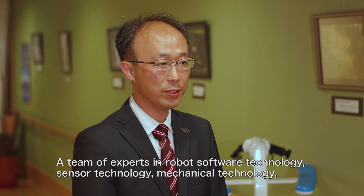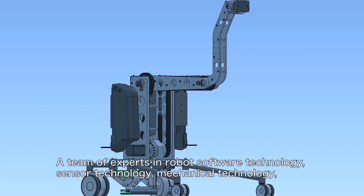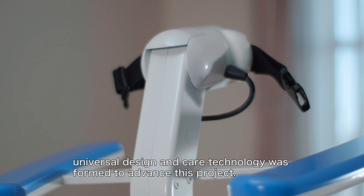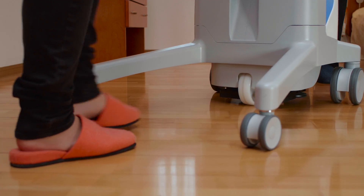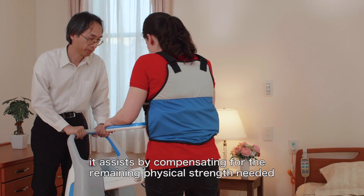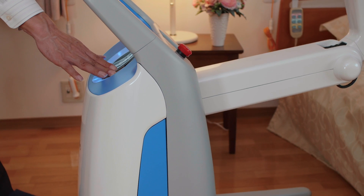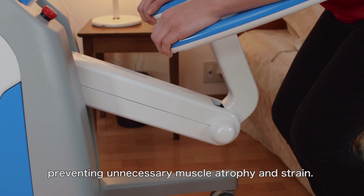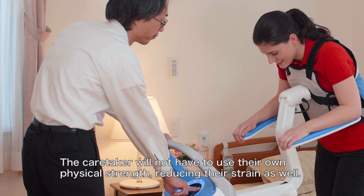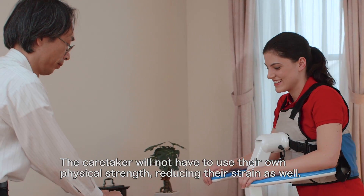A team of experts in robot software technology, sensor technology, mechanical technology, universal design and care technology was formed to advance this project. Sensing the physical strength of the resident, it assists by compensating for the remaining physical strength needed, preventing unnecessary muscle atrophy and strain. The caretaker will not have to use their own physical strength, reducing their strain as well.